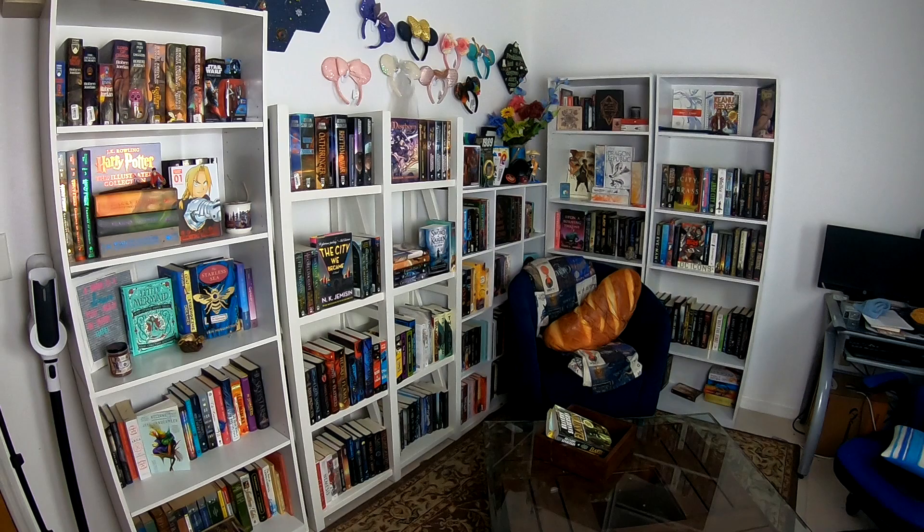Hey guys, so today I'm doing something a little different. I'm actually filming on my GoPro because I'm going to be doing my library tour after I reorganized all my shelves. I'm going to show you how it ended up. I'm going to go through every single shelf and pull out the nice ones, the special editions, and give you an overview.